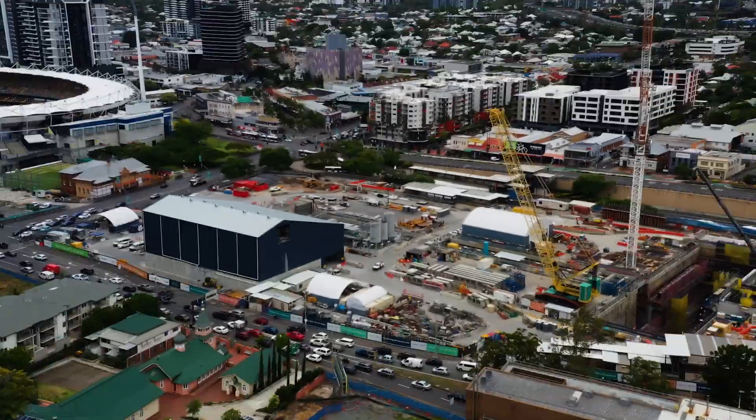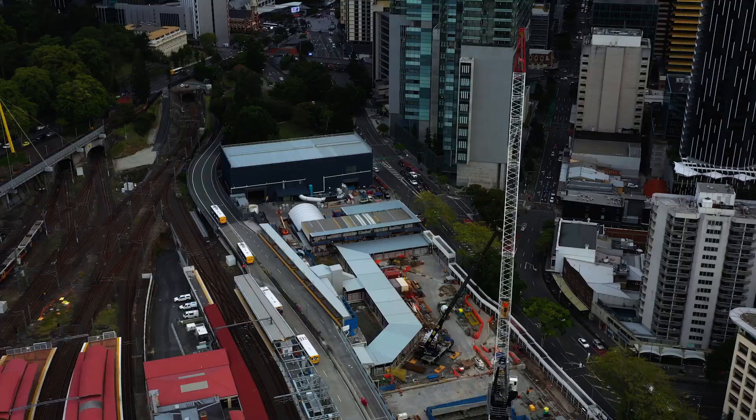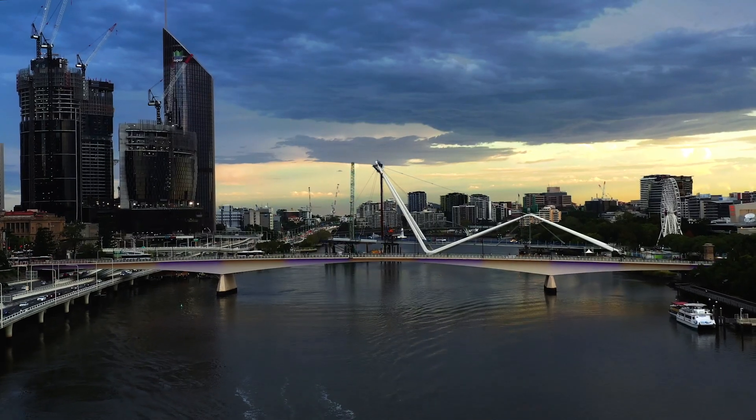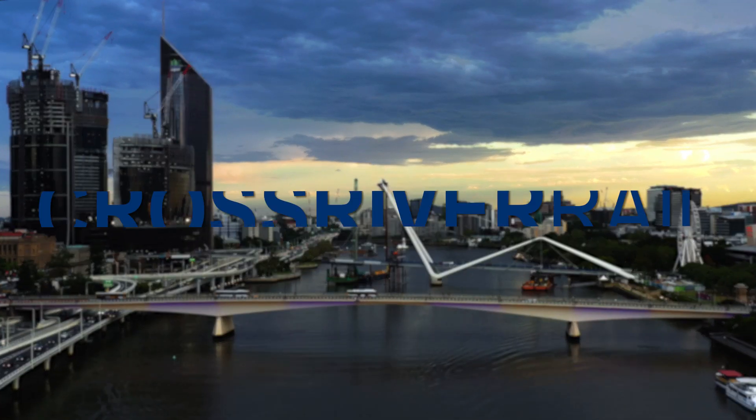This is the construction site for a new train station at The Gabba, and this is the construction site at Roma Street Station. It's all part of Queensland's biggest infrastructure project, the Cross River Rail.